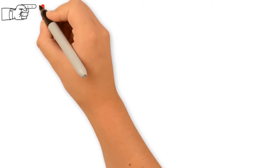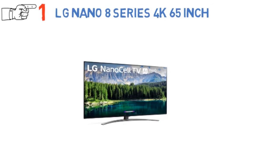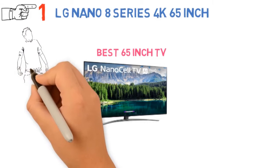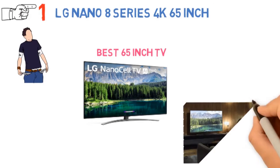Starting off at number 1, we have the LG Nano 8 Series 4K 65-inch. If you're looking for a 4K TV with a large screen, this one is definitely worth it. The LG Nano 8 is one of the best 65-inch TVs under $1,000. It's budget-friendly but still has much to offer, and its image quality is the best when talking about budget TVs.